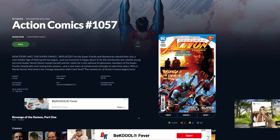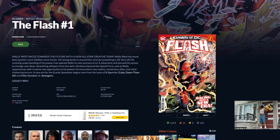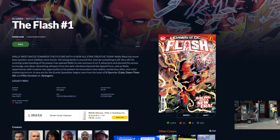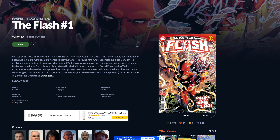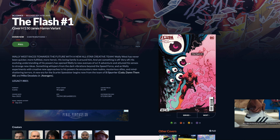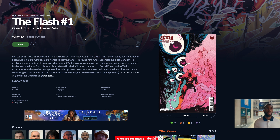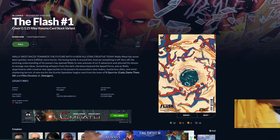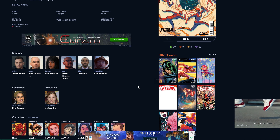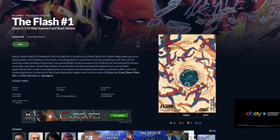Number three is The Flash number one. It kicks off a whole new run and has a first appearance of the Uncoiled. Here's cover A — this is the one for 50. There is also a one for 25. This could be the Uncoiled as well, so you've got a couple of covers here that might have it. Cover B could be the Uncoiled as well.